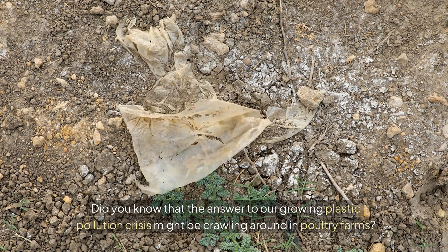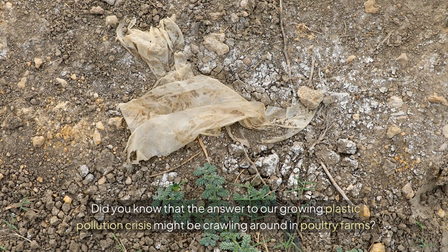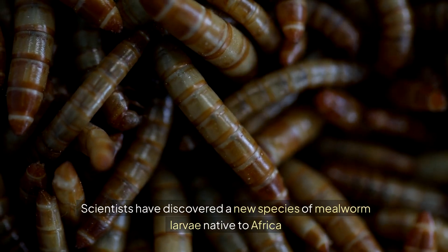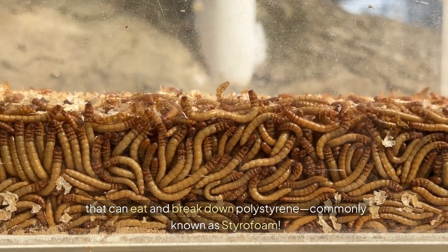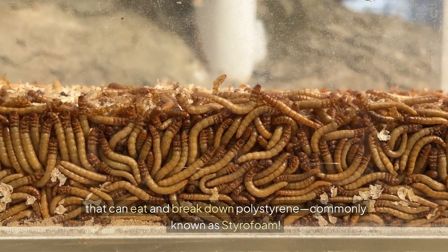Did you know that the answer to our growing plastic pollution crisis might be crawling around in poultry farms? Scientists have discovered a new species of mealworm larvae native to Africa that can eat and break down polystyrene, commonly known as styrofoam.